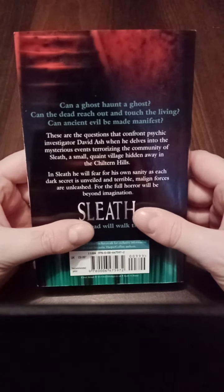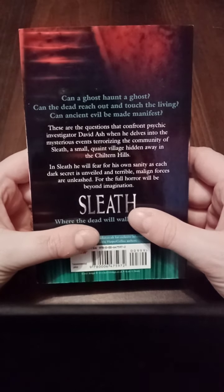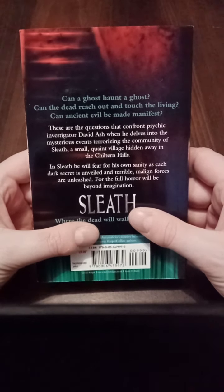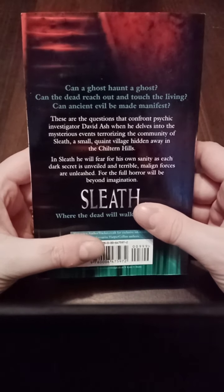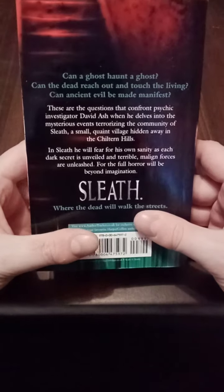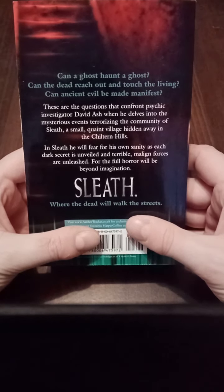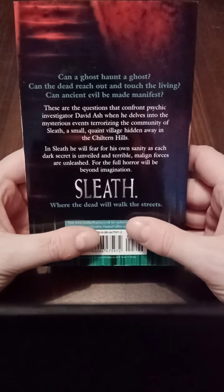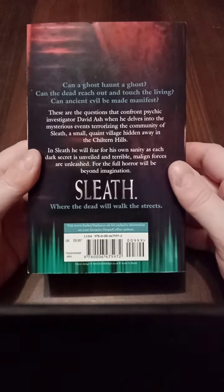Here's the synopsis anyway. It says: 'Can a ghost haunt a ghost? Can the dead reach out and touch the living? Can ancient evil be made manifest? These are the questions that confront psychic investigator David Ash when he delves into the mysterious events terrorizing the community of Sleath — a small quaint village hidden away in the Chilton Hills. In Sleath he will fear for his own sanity as each dark secret is unveiled and terrible malign forces are unleashed.'